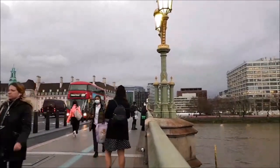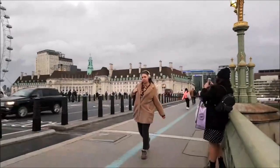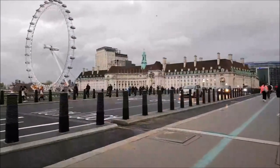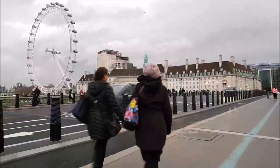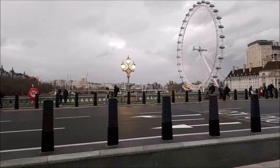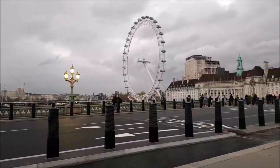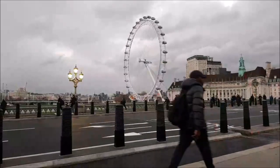Doctor Who also filmed here — the Dalek invasion of Earth — the Daleks turn up on Westminster Bridge as well. There are no steps on the bridge, which was easier for the Daleks. Apparently they tried to get over the Hungerford Bridge, closer to Charing Cross, and realised they couldn't go up the stairs. And two Bond movies were filmed here as well.